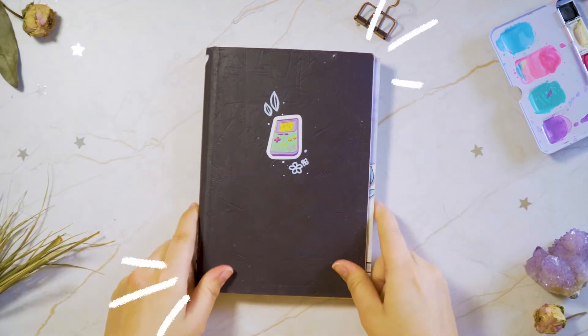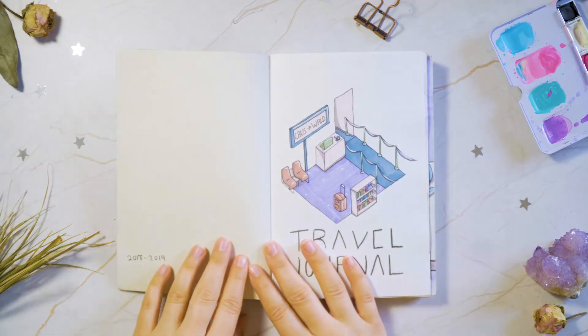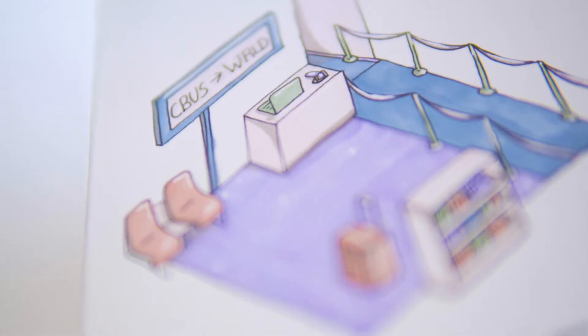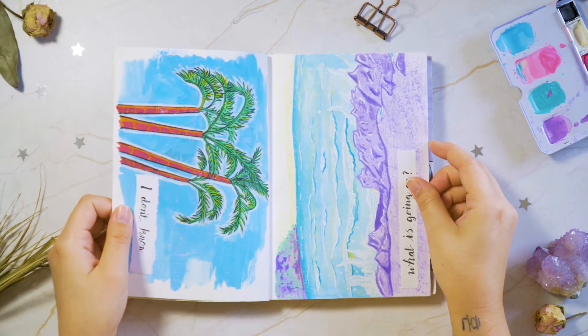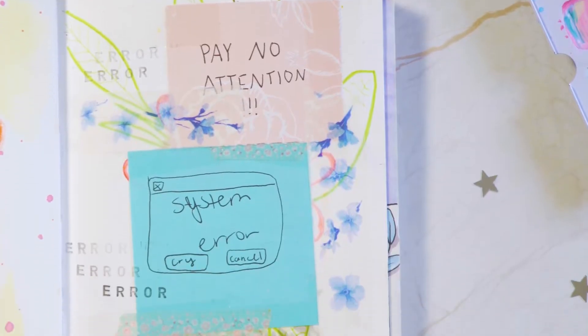Hello everyone! Welcome back to my channel. Today we're gonna be going through my second completed sketchbook. This sketchbook started out as a travel journal but after actually traveling, I wanted to continue the sketchbook so I turned it into a regular sketchbook.